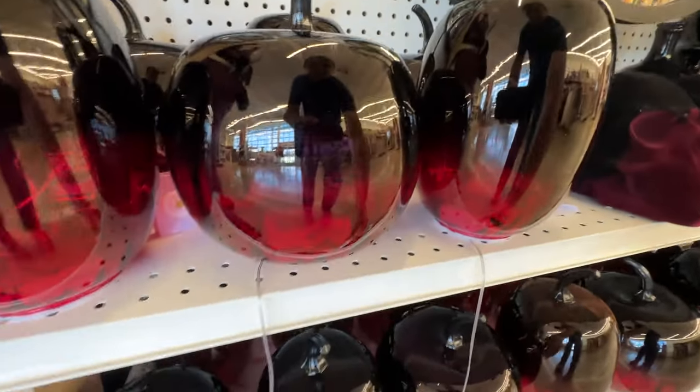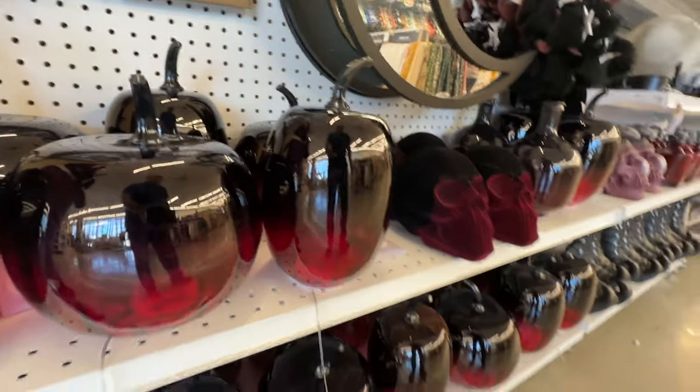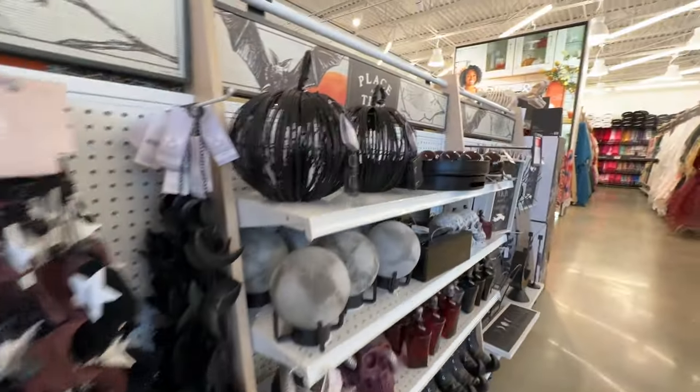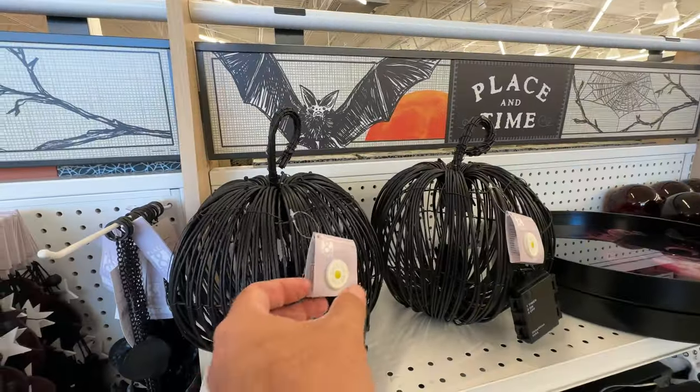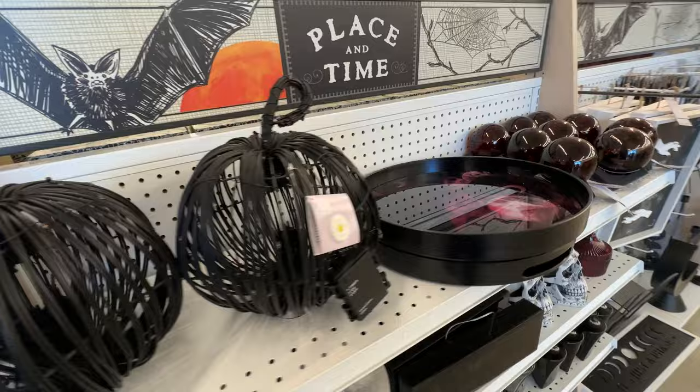Oh my gosh — you know how I feel about the velvet pumpkins. Now we have a velvet pumpkin, a two-tone one at that — red and black. Oh my gosh. We are never going to escape the velvet pumpkins.